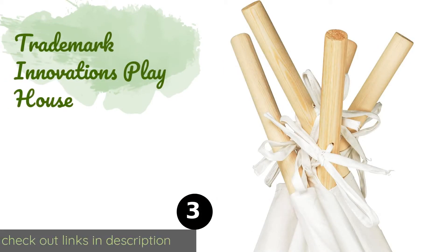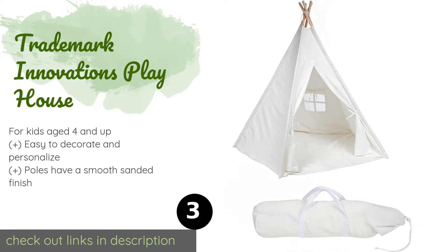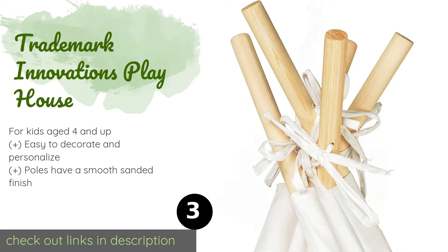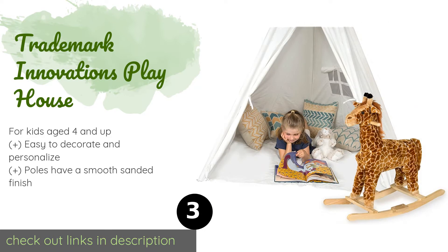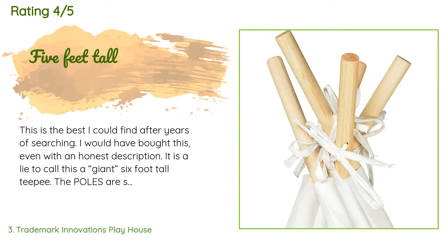Number three is the Trademark Innovations Playhouse. The Trademark Innovations Playhouse is large enough to accommodate a sitting adult, making it a fun place to enjoy quality time with your little one. It can serve as a peaceful reading nook or the perfect spot for a tea party or playing hide and seek. This product is available on Amazon for $60 — check out the link in the YouTube description.